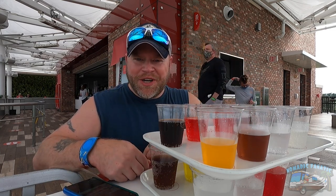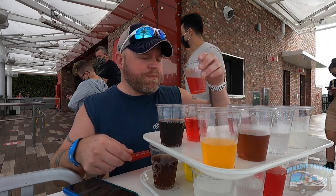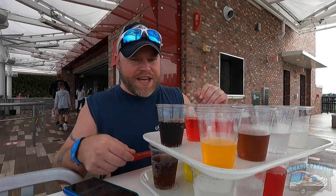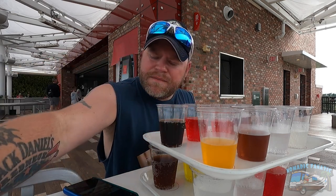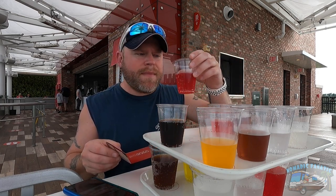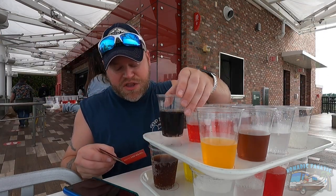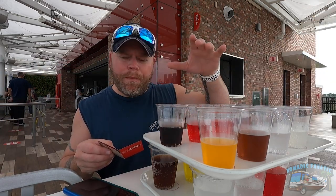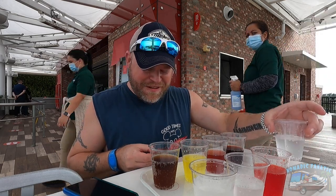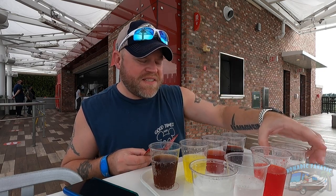Number six: Fanta Kolita from Costa Rica - I like that one, sorry, weird aftertaste maybe. Number seven: Crisp Strawberry from Panama - really good! Number eight: Thumbs Up from India - nope, no no no. I thought it was going to taste more like Coke but it doesn't. Tray two, number one: the famous Beverly from Italy - still a strong no, worst of them all, thumbs down. Number two: Sparletta Sparberry from Zimbabwe - that's a good one!